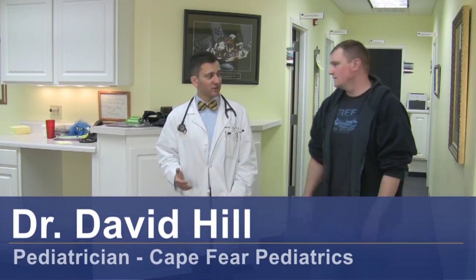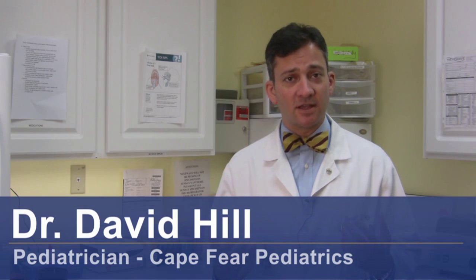Hi, I'm Dr. David Hill and today we're going to be talking about how to diagnose acid reflux in babies. Acid reflux, or gastroesophageal reflux disease, GERD, is a very common problem in babies.